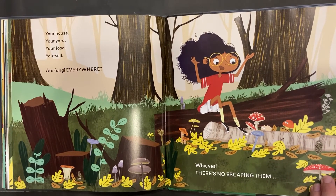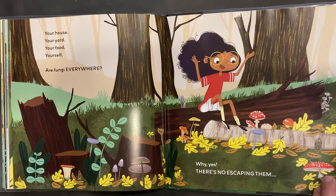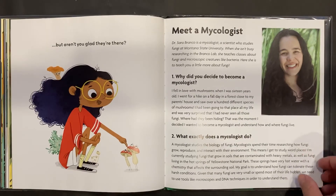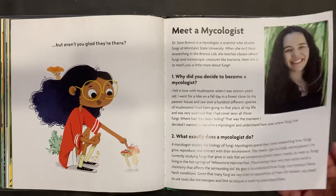You can look at this page and see how many different kinds of mushrooms you can find — pause it if you want to do that. And here we have an interview with a mycologist, but you can buy the book if you want to read that.